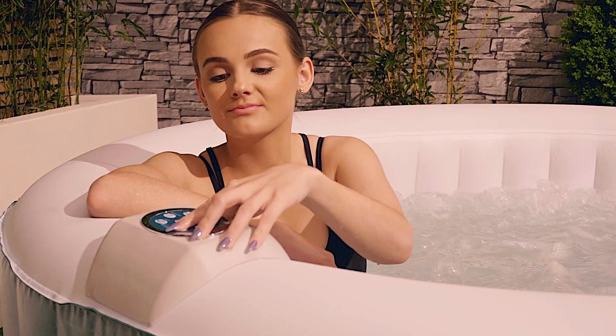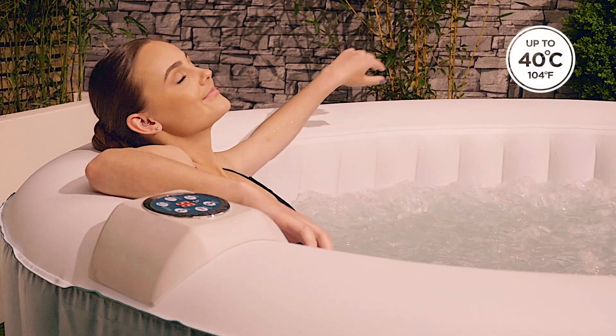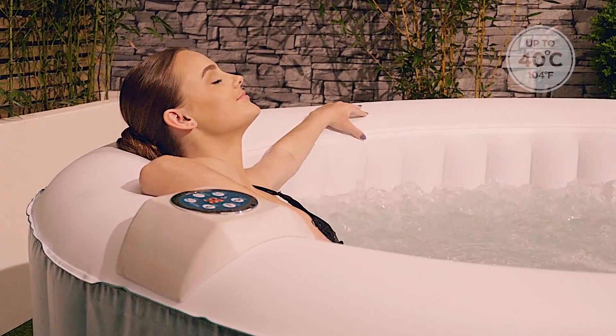Total relaxation is just a fingertip away. Just set your preferred temperature on the integrated control panel up to a balmy 40 degrees Celsius.